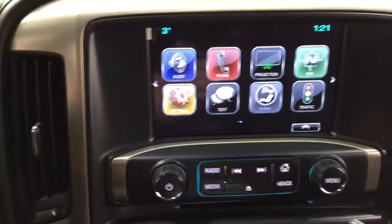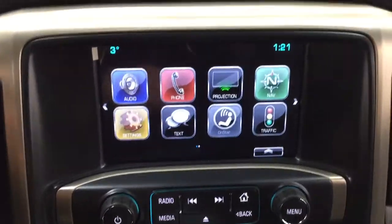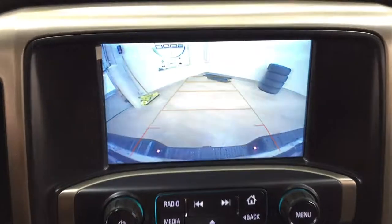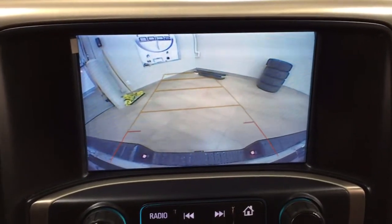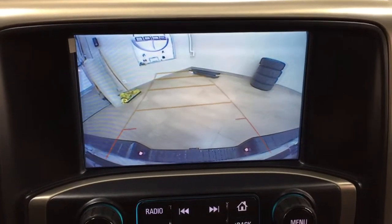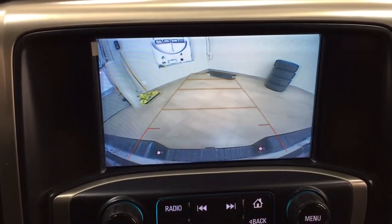I'm going to start this up so you can see what the backup camera looks like. As you can see, you have those nice guiding lines, making things much easier for you when you back into a stall. You also have dynamic guiding lines that follow the direction you turn the steering wheel.